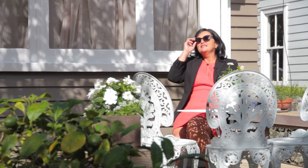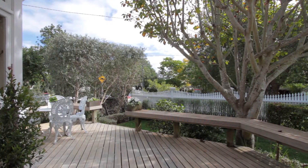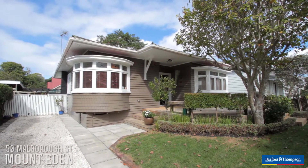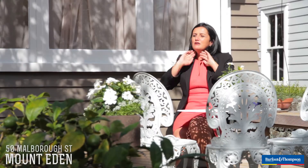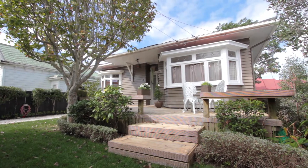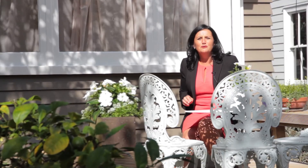Oh, what a fantastic spot to sit and spend your afternoons. It's a shame I'm working, really, because I could settle in here quite nicely for the rest of the afternoon. 50 Marlborough Street — beautiful, beautiful bungalow. You're on a half site here, 400 square metres, but this home is such a delight. I cannot wait to take you through and show you all its magic.